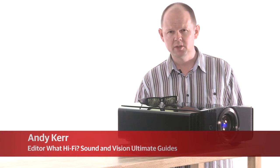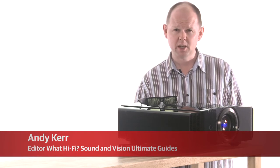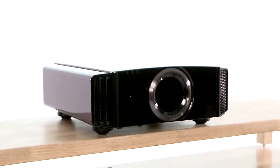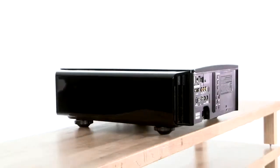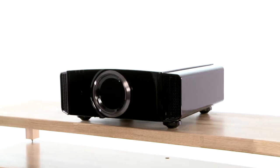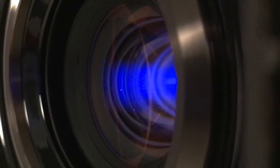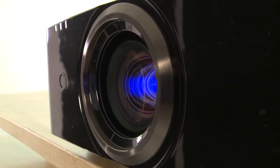JVC's new eShift technology is one of the most exciting breakthroughs in home cinema projection of late. It's designed to deliver exceptionally high resolution images at a relatively affordable price. The model on test here, the DLA-X70R, can display pictures containing four times the total number of pixels you'd find in a normal 1080p projector. True, it still costs £7,000 so it's hardly a budget item, but given that a comparable projector from Sony is £20,000, JVC seems to be on to something.